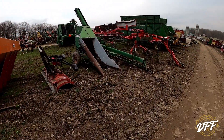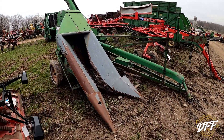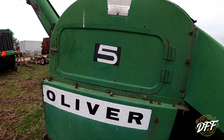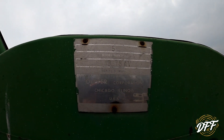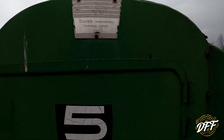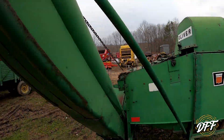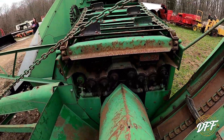Alright guys, here's something I've never seen before — it looks like an Oliver Corn Picker. Have you ever seen one of these things? Model number 5, serial number 40978AV. Oliver Corporation. Top's a little bit beat up, but that is really cool.